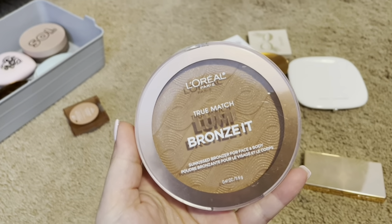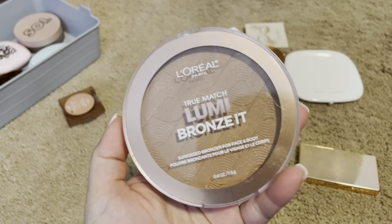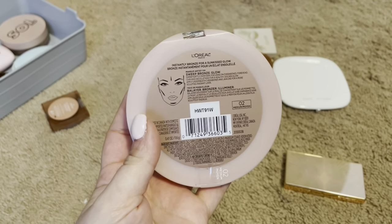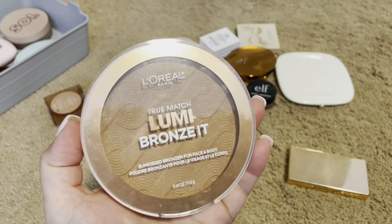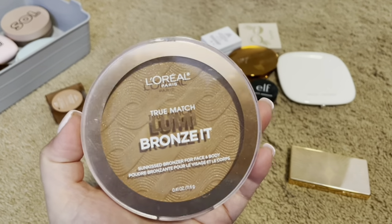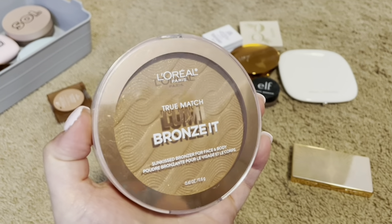From L'Oreal Paris, I have the True Match Lumi Bronzer. You get the perfect sun-kissed bronze. I believe I got this from Walmart. It is gorgeous, and it has that beautiful shine in it. Definitely keeping this. This is definitely my top three favorites.